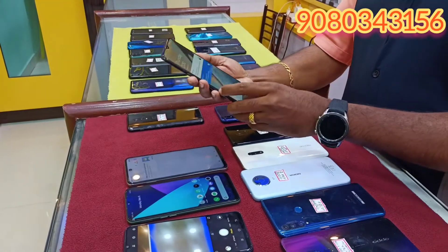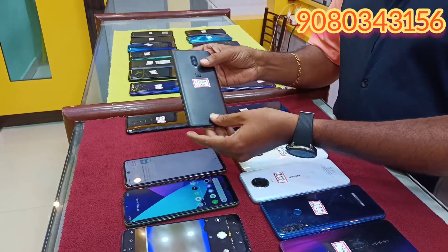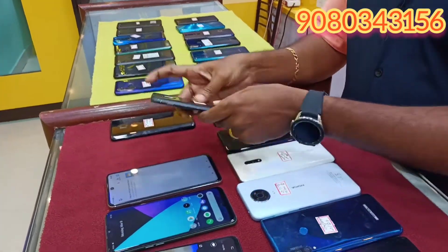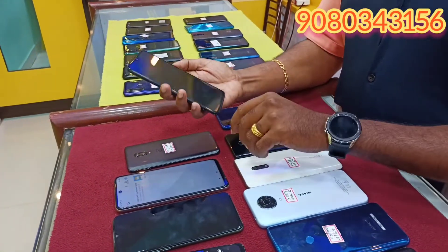This is the OnePlus 660. This is 12,500.